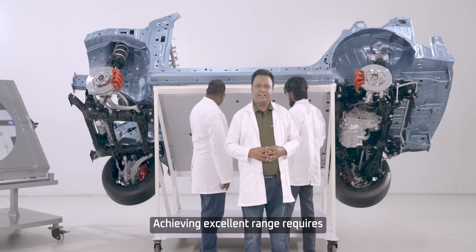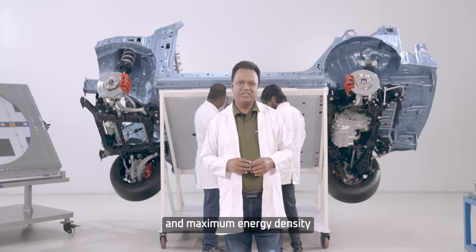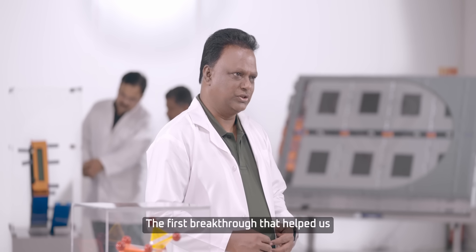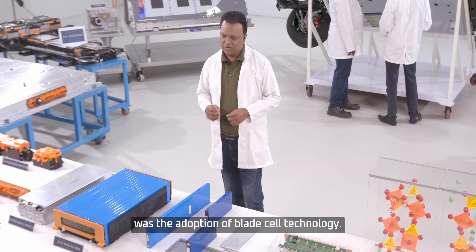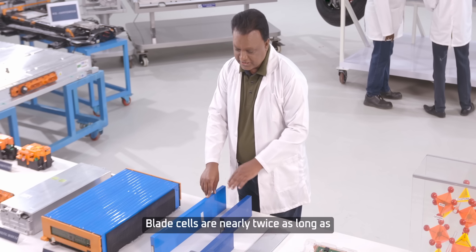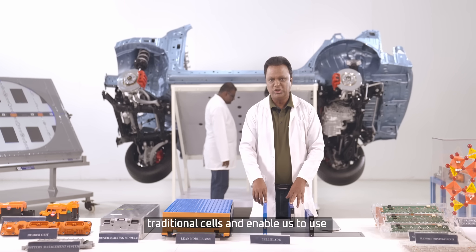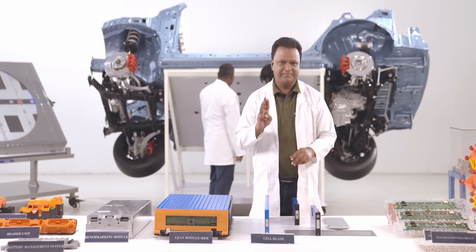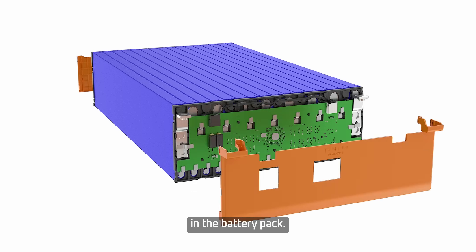Achieving excellent range requires maximum energy density, and maximum energy density means maximum number of cells. The first breakthrough that helped us achieve this was the adoption of blade cell technology. Blade cells are nearly twice as long as traditional cells, and enable us to use a single high-voltage pathway. This design increases the space for cells in the battery pack.